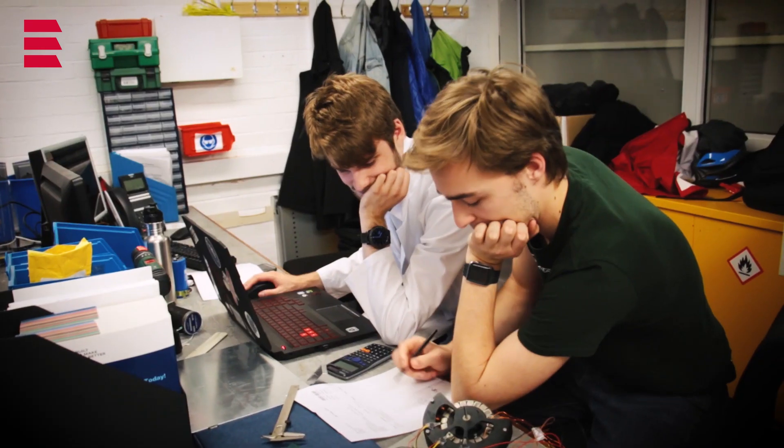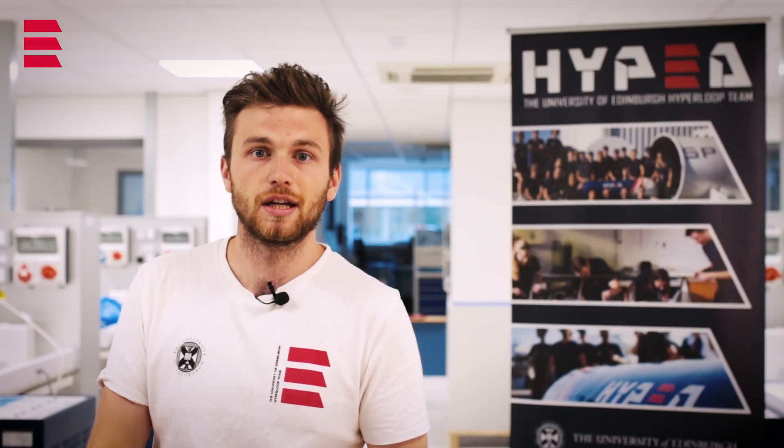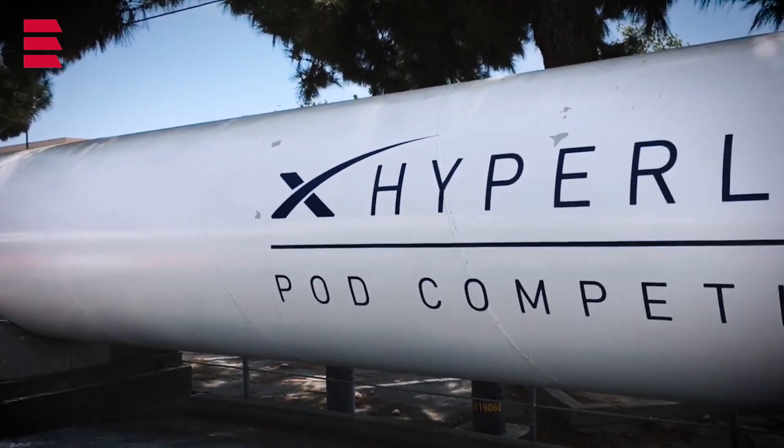Hyped is a student team based here at the University of Edinburgh where we develop a Hyperloop prototype for the SpaceX Hyperloop competition. Hyped has entered that competition for the last three years, where we've placed in the finals and built prototype pods for each one.